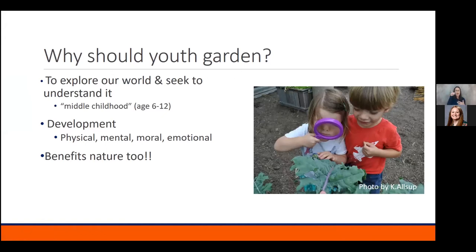So why should youth garden? I know that seems like kind of an easy question for some of you — it's fun, get outside, learn a new skill, practice some healthy habits. But studies show that during our formative years, we are genetically predisposed to explore our world and seek to understand it from ages six to twelve. It's commonly referred to as middle childhood — a natural period during which our children are genetically programmed to form this bond with nature.